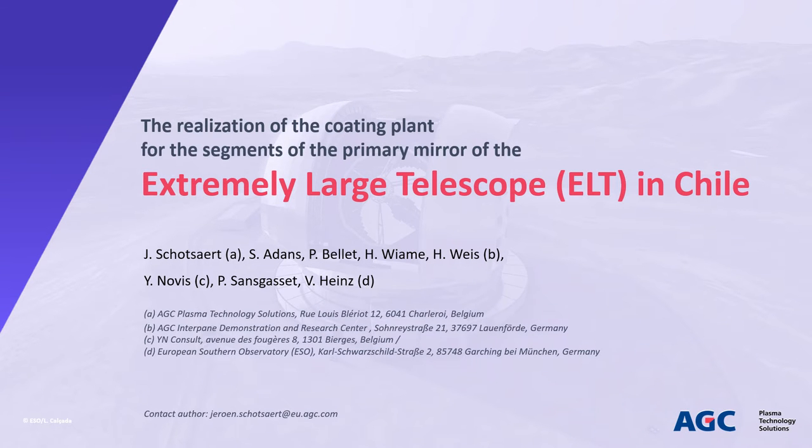Hello, my name is Jeroen Schotzaert and I am pleased to share with you some information about the realisation of the coating plant for the segments of the primary mirror of the Extremely Large Telescope, currently under construction by the European Southern Observatory in Chile.